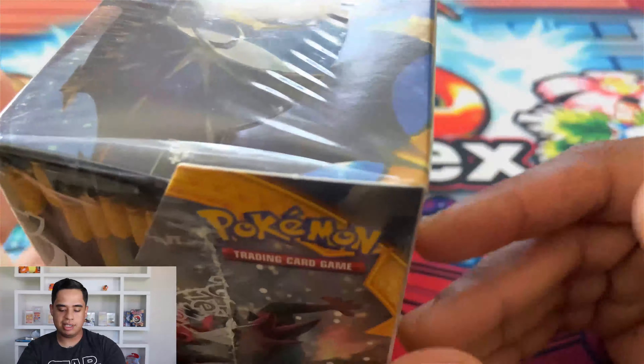A Metal Energy and we have some reverse holos from Expedition — Butterfree, Feraligatr, Cloyster, Ninetales, Arbok, Gengar, Latios EX, Latias EX — we have two copies of those. Also a Tyranitar, Steelix, a Rayquaza Level X.